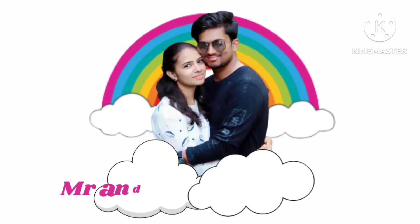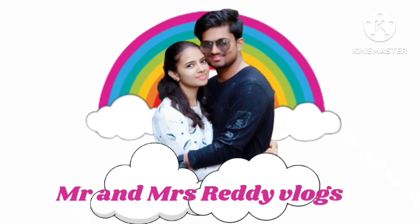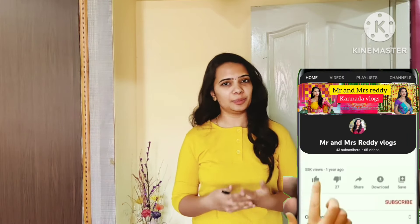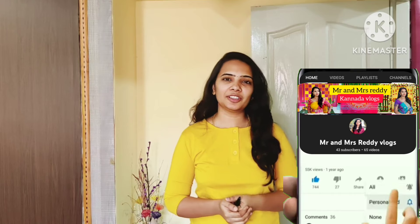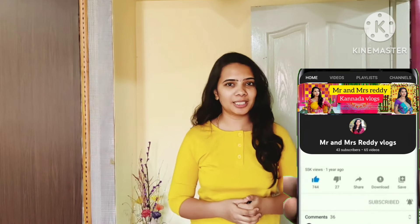Hey guys, welcome back to my channel Mr. and Mrs. Ready Vlogs, Nanu Isha. This is my channel and I hope you will be able to share my channel. So this is a vlog — please share my channel and subscribe for this vlog.